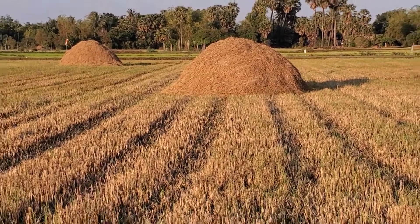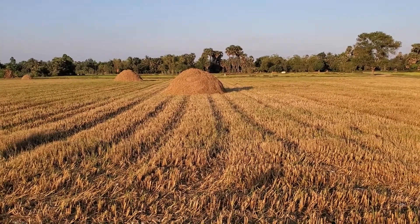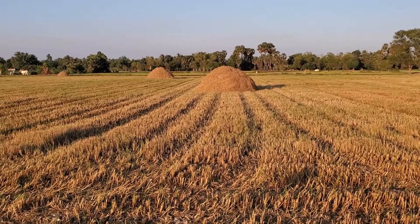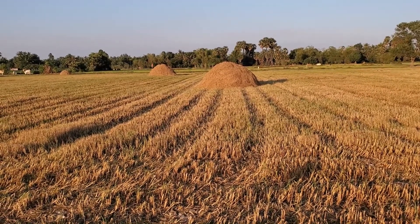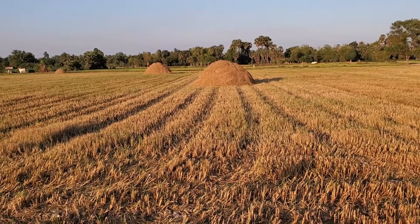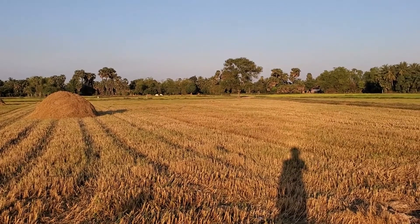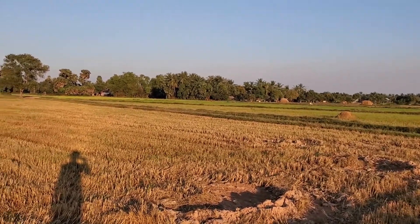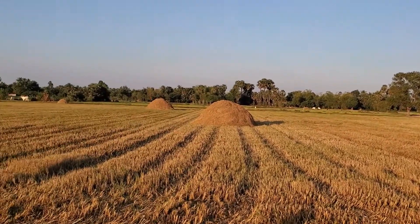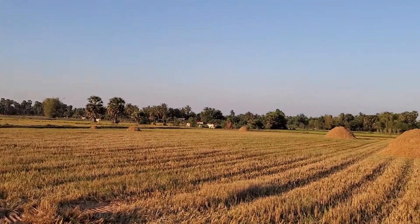That is the mound of hay that they collect together like this. Later on they will transfer this to the house to store it, and then they will use it for the cows in the rainy season. Because in rainy season they flood everywhere and they need this to feed the cows — there's no more food for the cows.